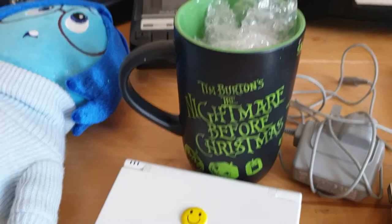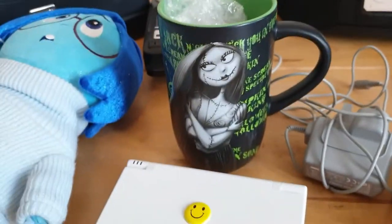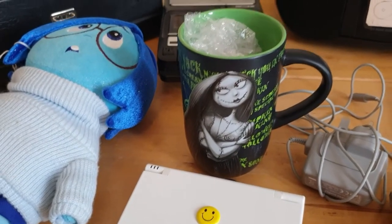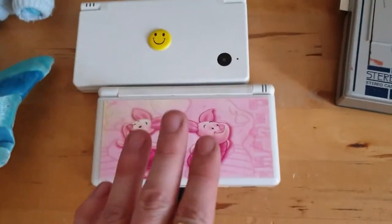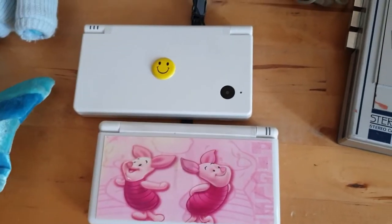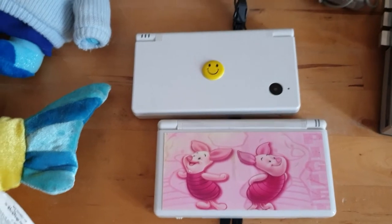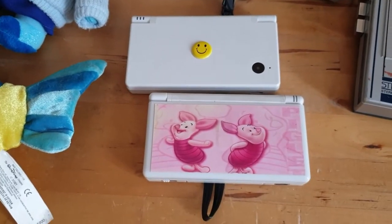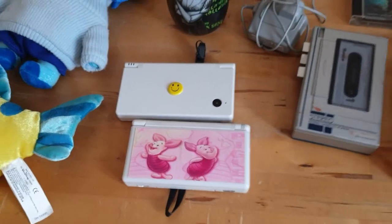I've got this Nightmare Before Christmas mug. Everyone likes a Nightmare Before Christmas — it's got Sally on the other side. I would expect to get about £20 for this, but I haven't picked up mugs for a while so that price might have changed. I've got a couple of DSs — the DS and the DSi, the one with the camera in the back. One charger. I've checked them; they're both powering on. Should be looking at £20 to £30 each on those.